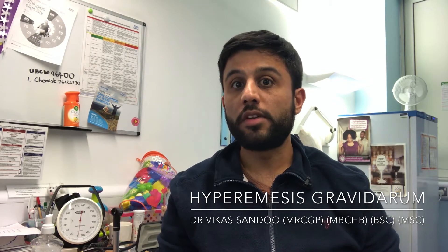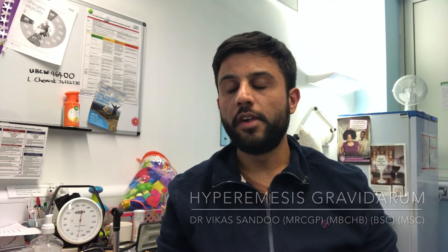Hi guys, hope you're doing well. Just in clinic at the moment, in between patients. I've got a bit of a gap, so I thought we'll do a quick video on hyperemesis. I've just had a telephone consultation with a woman who's pregnant and she's had some nausea and vomiting. It's quite a common clinical problem, commonly tested in exams, both in practical and written exams.